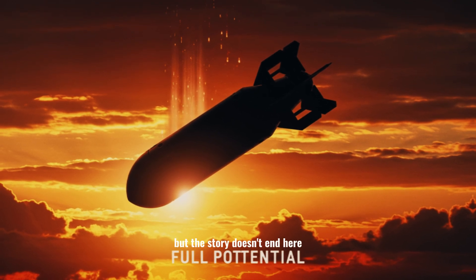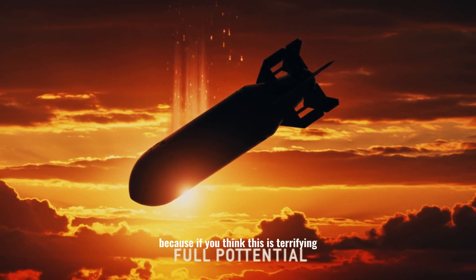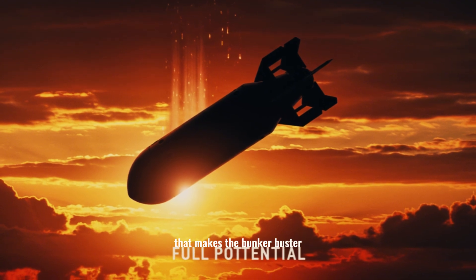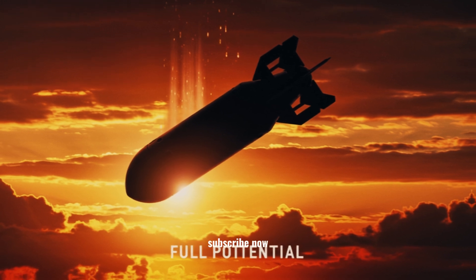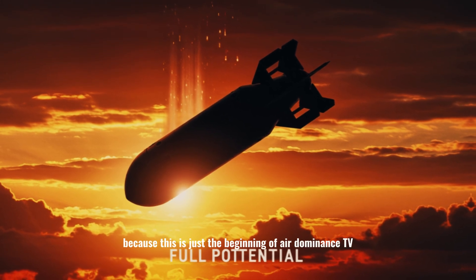But the story doesn't end here. Because if you think this is terrifying, wait until we reveal the weapon that makes the bunker buster look small — the Massive Ordnance Penetrator. Subscribe now, because this is just the beginning of Air Dominance TV.